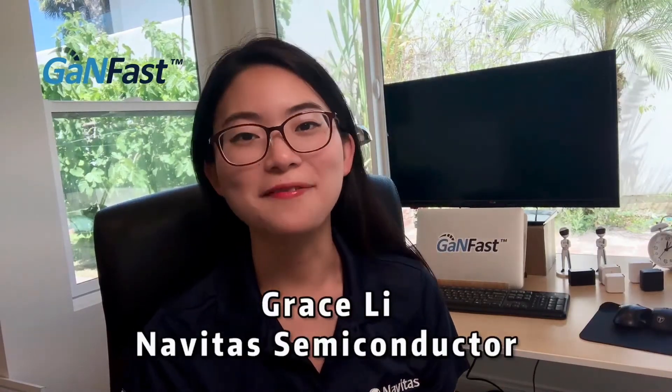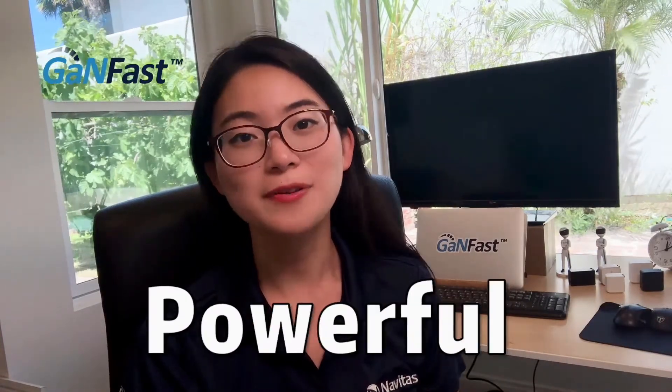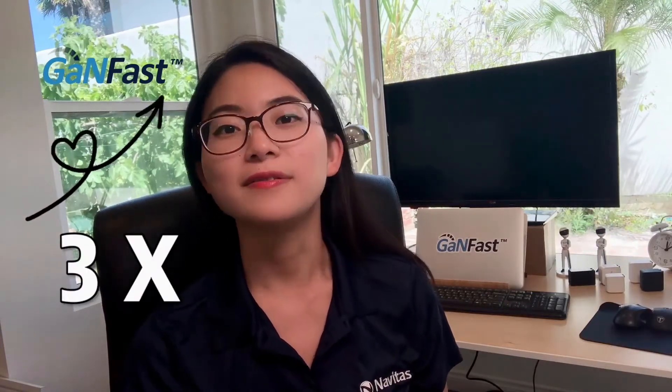Hi everyone, welcome to GANFAST challenge. Today we're going to showcase some of the fastest, smallest, and most powerful chargers in the world. They're made possible because of GANFAST technology that can charge your phone three times faster than the old silicon chargers. Now let's take a look at how fast GANFAST can be.